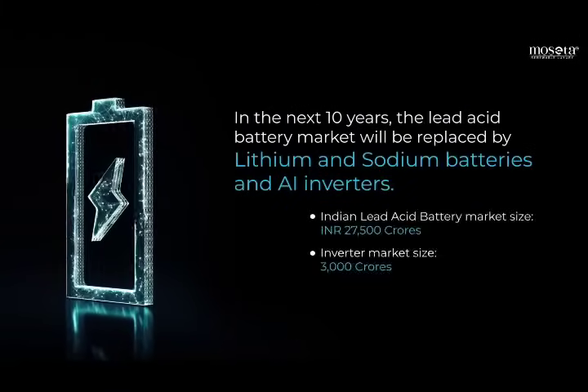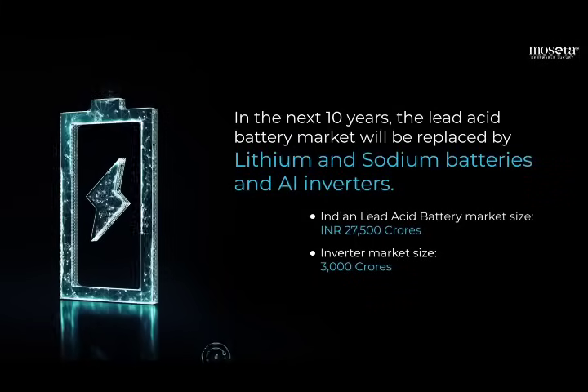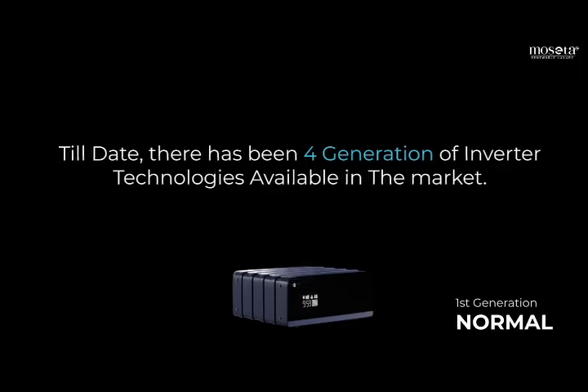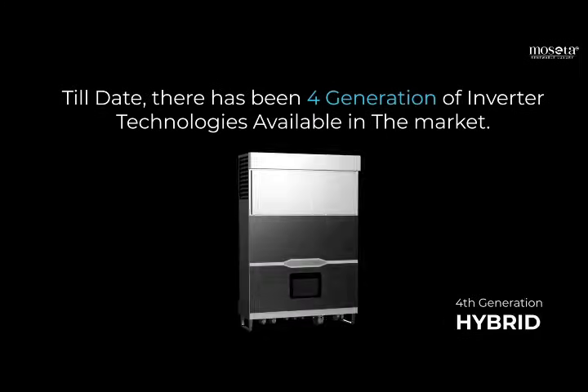In the next 10 years, the lead-acid battery market will be replaced by lithium and sodium batteries and AI inverters. Till date, there have been 4 generations of inverter technology available in the market.